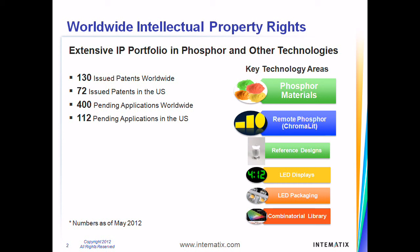Intimatics is a proven innovator with a deep focus on intellectual property. With more than 500 patents and patent applications in LED lighting technology, Intimatics is a world leader in enabling quality LED lighting and display. Intimatics has filed an average of over 80 patent applications a year for each of the last five years.